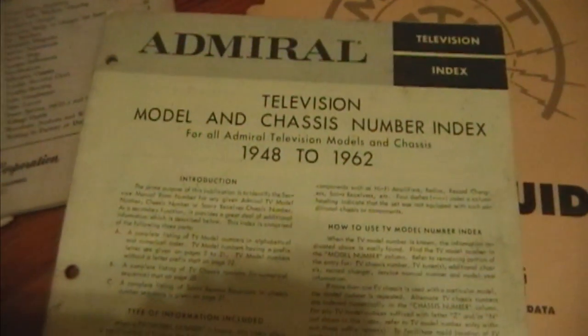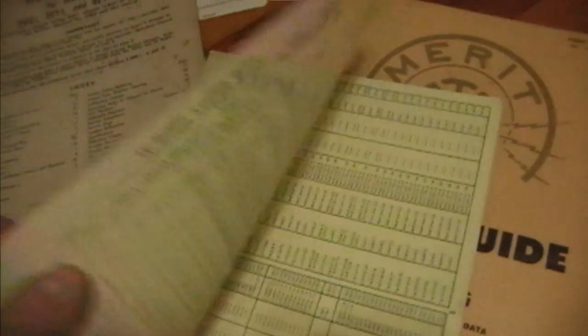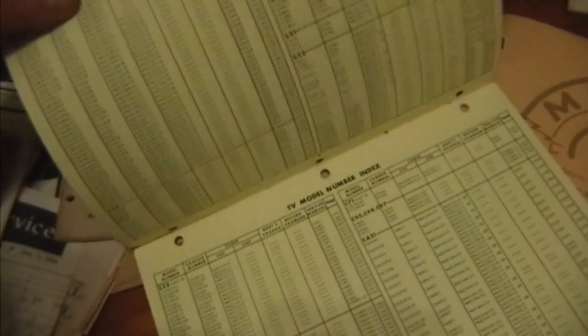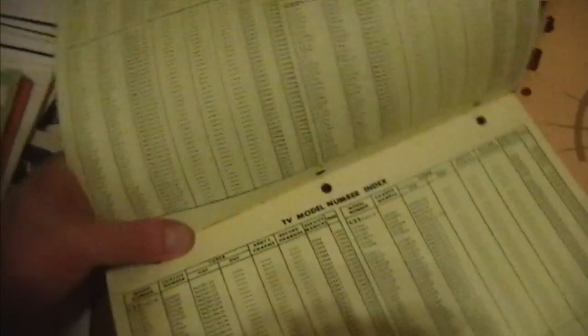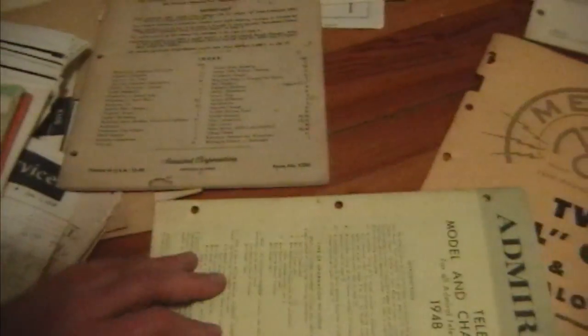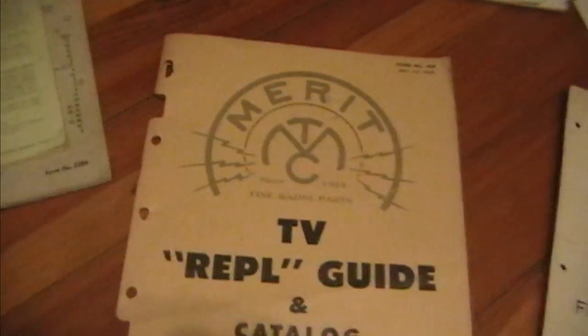This is also really cool — it's every model they ever made from '48 to '62. I've just picked this stuff up in bits and pieces from websites like TV History or something like that, where there's a bunch of models and some photos. But I know there are definitely gaps on that website — they don't have all the models listed. Well, here they all are: every set they ever made during that time frame, '48 to '62.